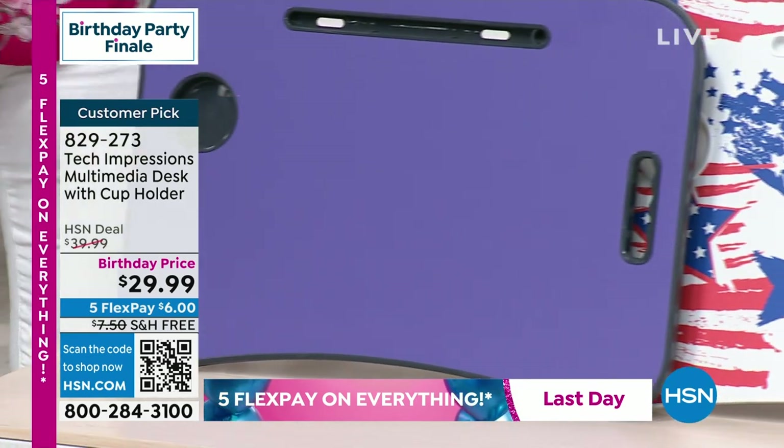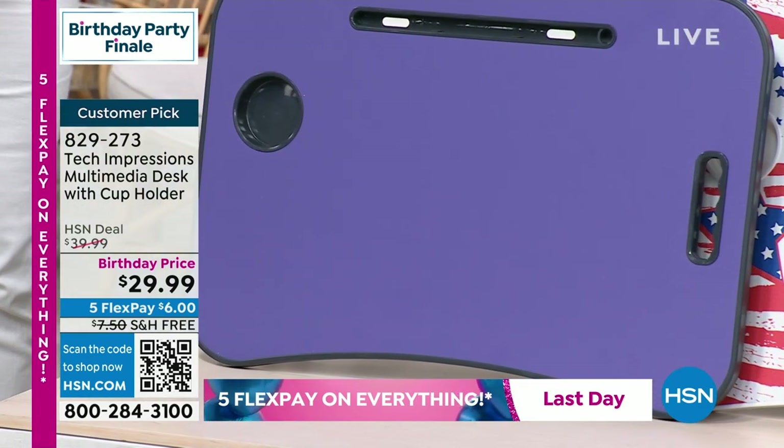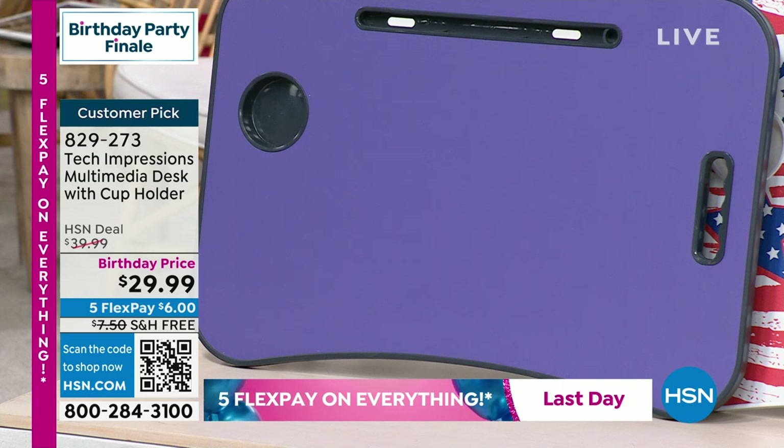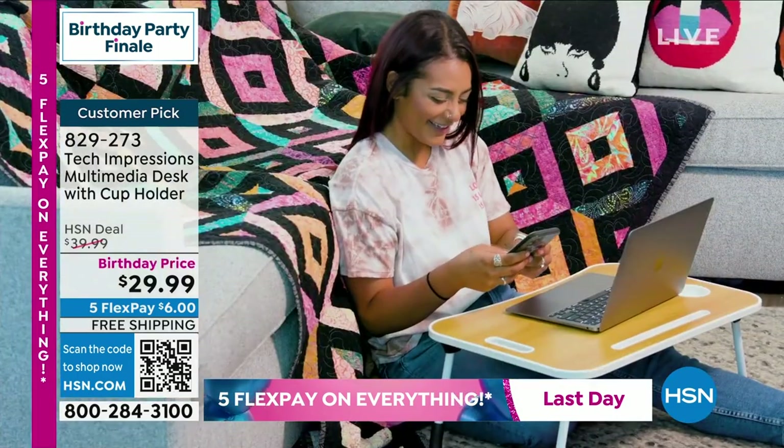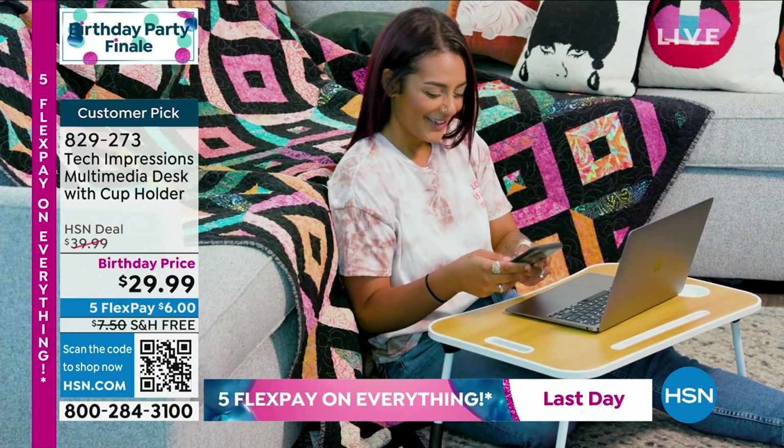We also have the Very Peri, that bluish purple periwinkle color. So many great choices — this is a great gift for somebody because everyone is going to use this. You can use it all over, every room of your house. You've got a little eating tray right there.